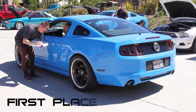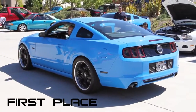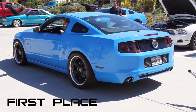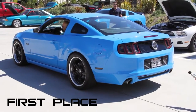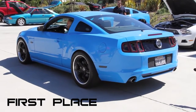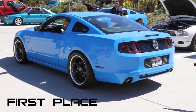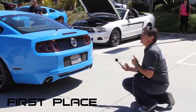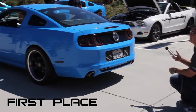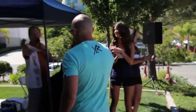Our first place winner — the $100 BBK certificate goes to the 2013 5.0 Mustang, hitting 128.8 decibels. That's Ray Marquez. Here's your certificate. Congratulations. Can we get a photo?